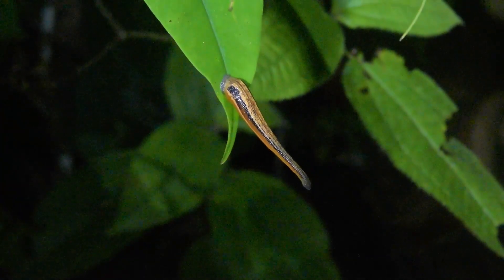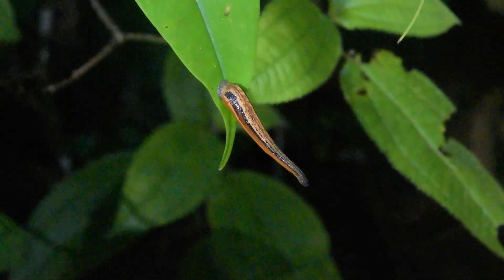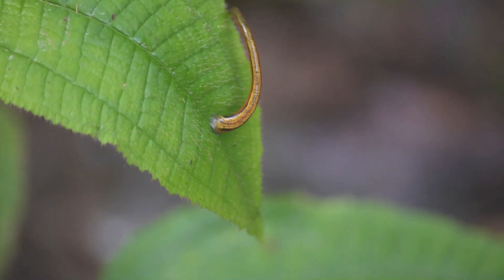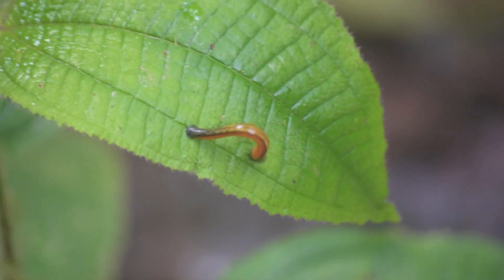In the rainforests of Borneo, leeches like this Haemadipsa often sit on foliage along both hiking and game trails, waiting to detect movement. They then grope for their prey, but not as blindly as it may look. They have heat sensors they use to locate their victim and to search for warm spots on the skin — the telltale indication of blood just below the surface.